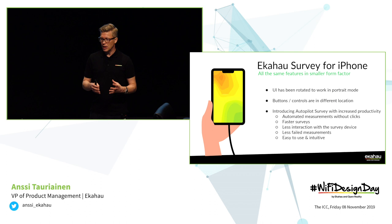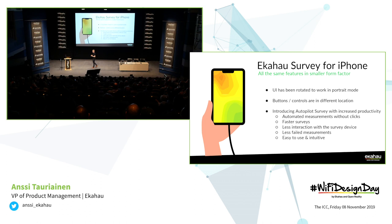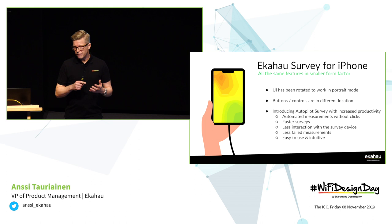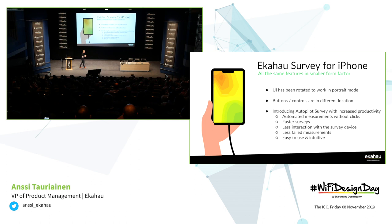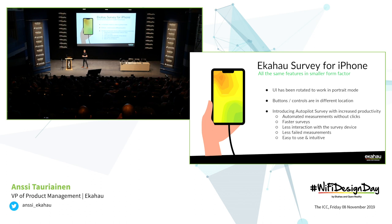The big thing here is the way surveys are being done with the autopilot. What it actually does is constantly measure the user's location, running about 30 measurements per second. So every time you make even the slightest movement, it will notice it and take a new measurement. That means you can walk much faster than in the past, and there is much less interaction with the survey device because you don't need to be clicking constantly. If something sudden happens while you're doing a survey, you don't need to restart or start from scratch — it's actually pretty fault tolerant and really easy to use, so even people who haven't done it before can do it without a week of training.